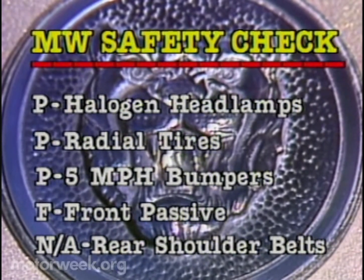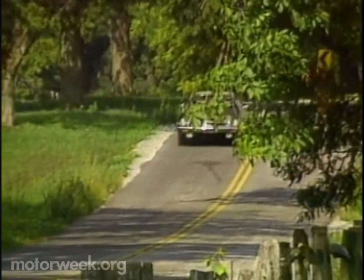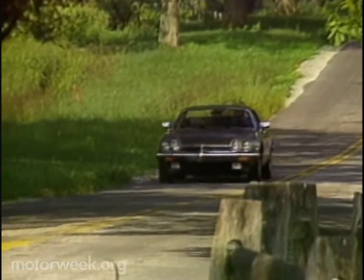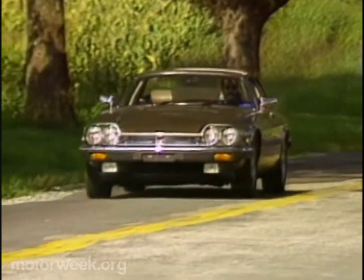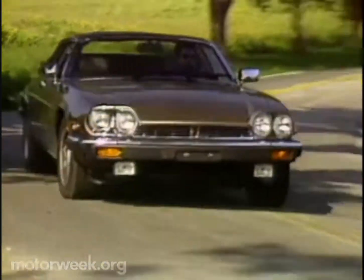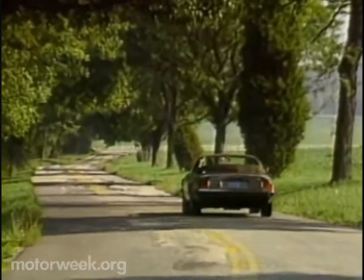It fails to have front passive restraints, and since it's a two-seater, rear shoulder belts don't apply. And they don't apply to this car either — a made-to-order true convertible version of the XJS built in Cincinnati by Hess and Eisenhardt, costing a mere $47,000. But Jaguar plans its own true British-made version, as well as technological advances for the XJS derived from the new XJ6 sedan — maybe even anti-skid brakes. So Jaguar fans everywhere will have more than just wind in the face coming in the future.